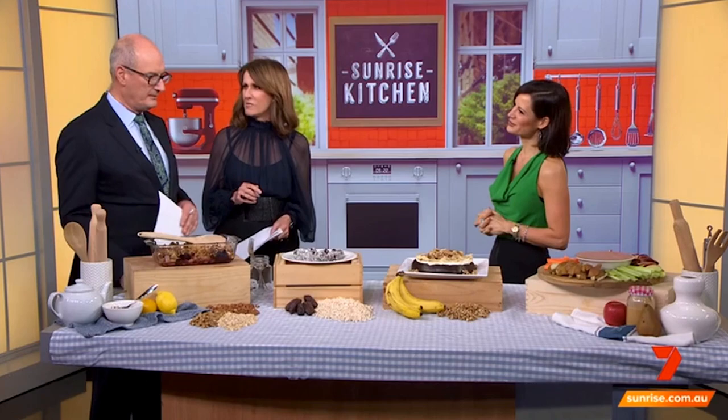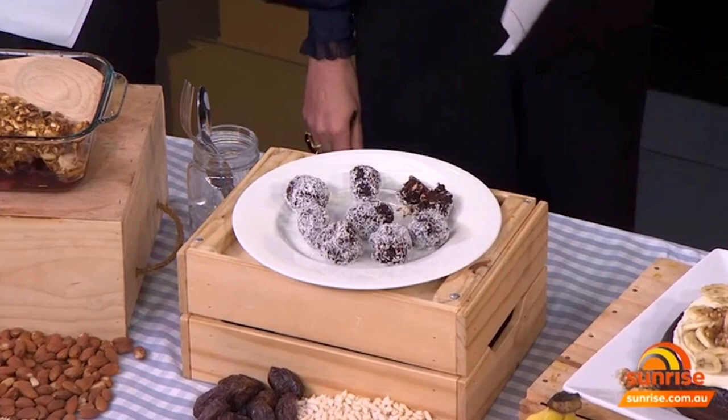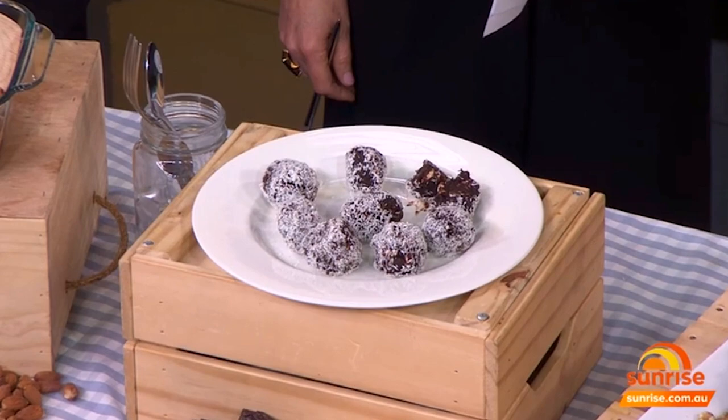So this is a super heart-smart, mega-delicious apple and blueberry crumble. And now something for chocolate lovers — this is just a really cute little chocolate truffle.